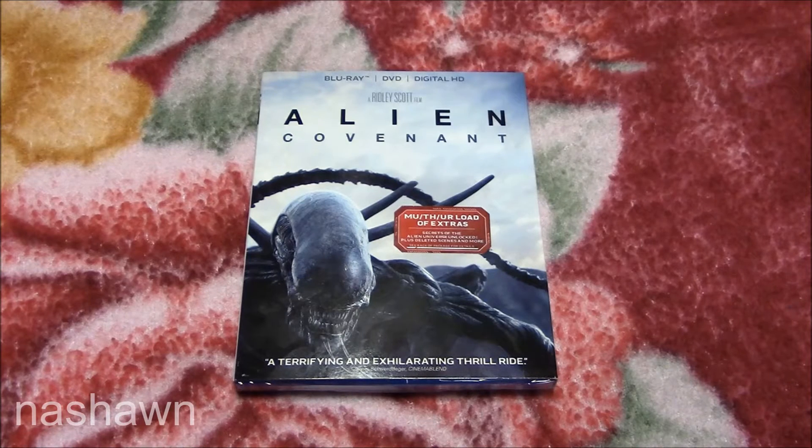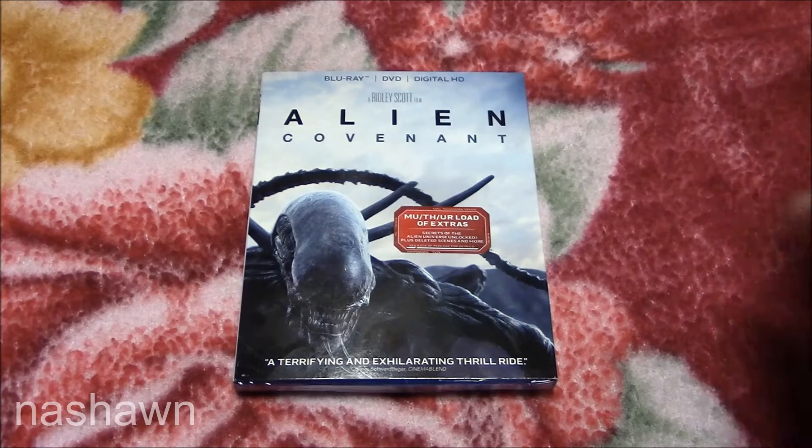What's going on everybody? I'm sorry for the late unboxing but I had to go out of town the day that this was released and I'm just now getting myself back situated. But anyways, this is the Blu-ray DVD combo pack for Alien Covenant, the latest in the reboot or prequels for the Alien series.